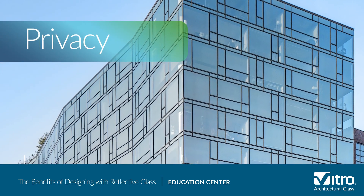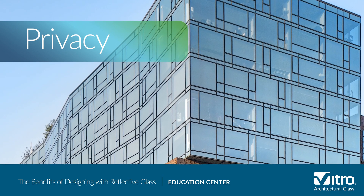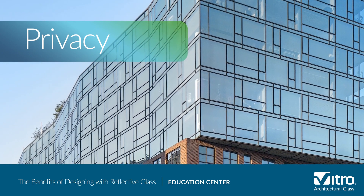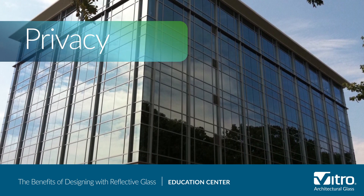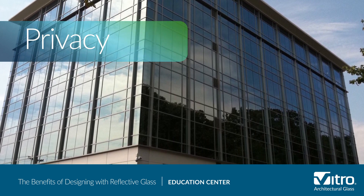Next is privacy. Reflective glass has a special metallic coating that makes it possible to see outside while preventing people from seeing inside to preserve privacy during the day. As an alternative to spandrel glass, reflective glass can, to a degree, provide a more uniform exterior appearance and obscure the visual impact of internal office environments.